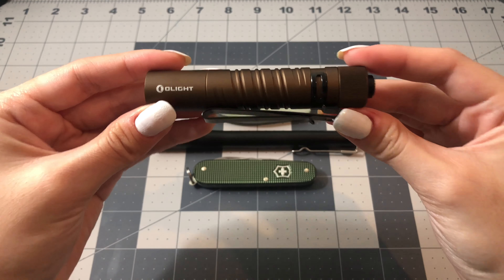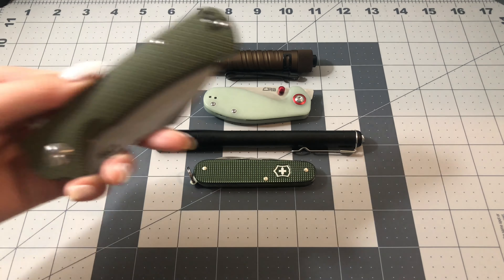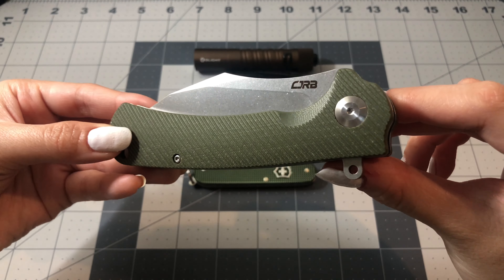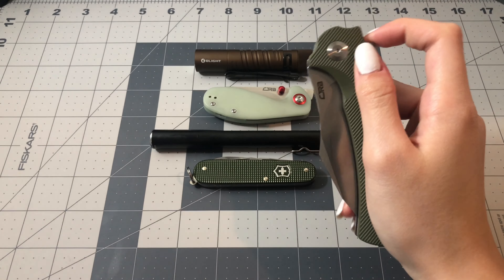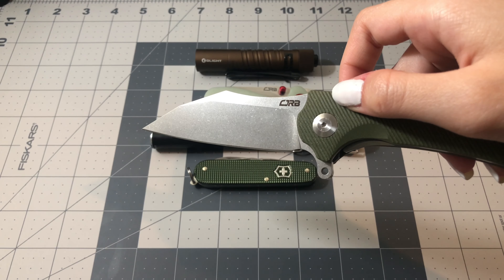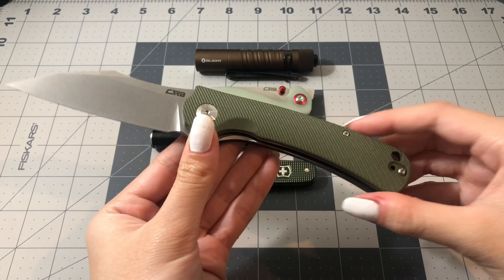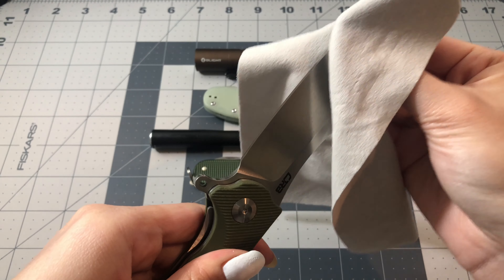The last thing I have with me today is my CJRB Tala. If you want more information about this knife, I have a video on my channel already and I'll link it down below. In that video I was talking about how I wasn't really a fan of the handle, but as I've been carrying it, it's grown on me and I have nothing against it. As for the blade, I love it — I love the shape and the finish. Overall, I really like this knife.